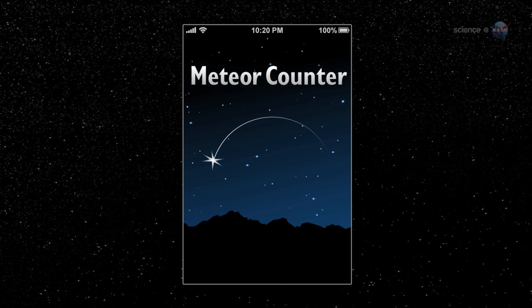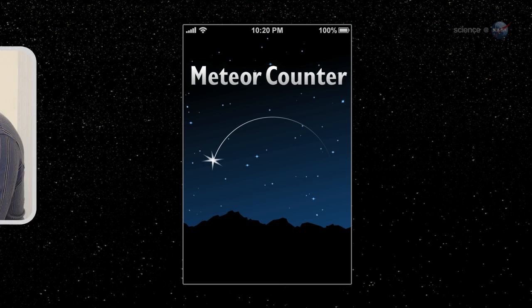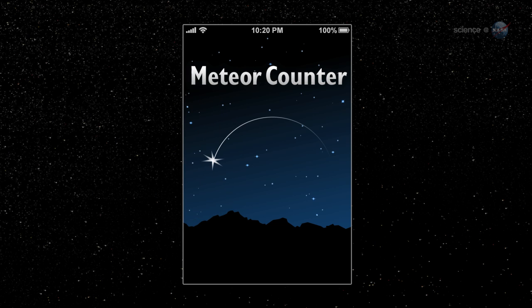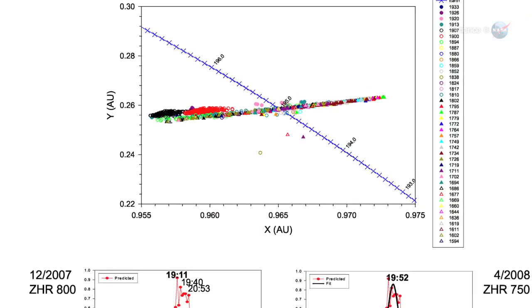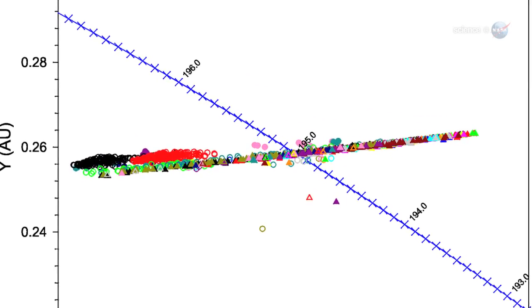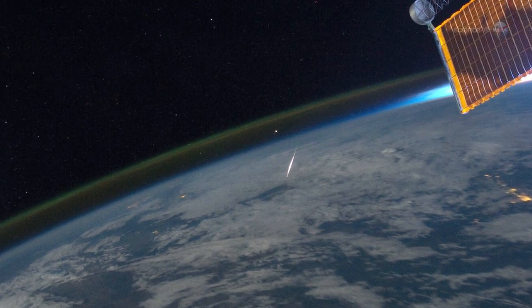Using our app, people from all walks of life can contribute to authentic NASA research, says Bill Cook of NASA's Meteoroid Environment Office, which sponsored the project. The data will help us discover new meteor showers, pinpoint comet debris streams, and map the distribution of meteoroids around Earth's orbit.